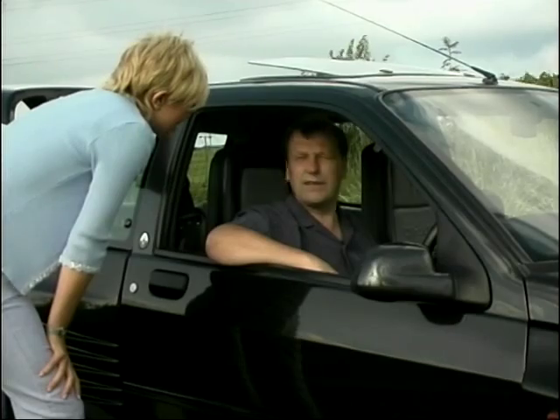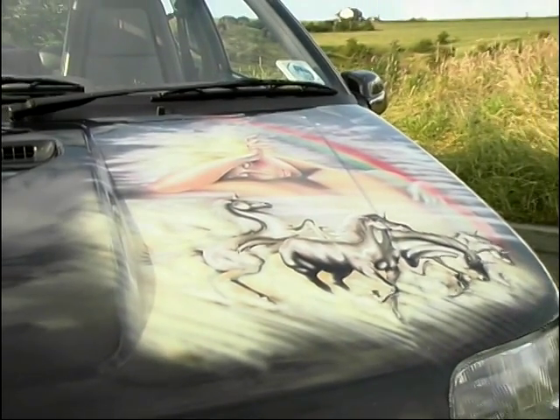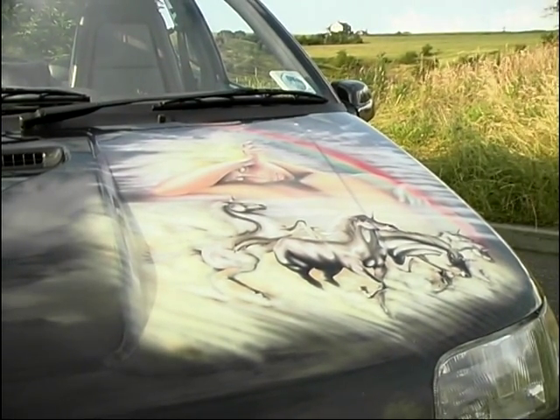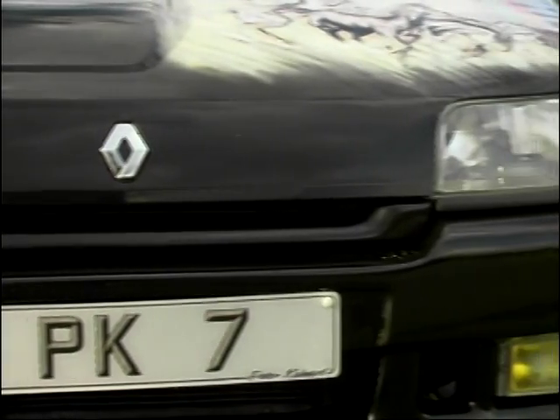It's probably about 0-60 in 5 seconds, which doesn't sound much, but the top speed is around the 155-160 mark. It's quite fast. It's very low and the suspension's fully lowered. Do you have any problems with speed bumps?